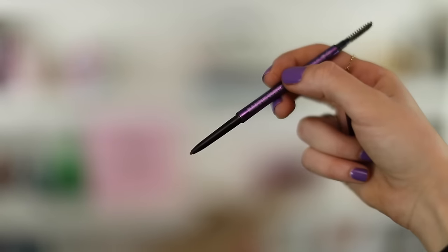I totally ditched the Anastasia Brow Wiz this year because the Urban Decay Brow Beater came along. It has a really fine nib like the Anastasia but I find it much easier to apply and easier to blend. I also find it lasts longer on my skin. The brush is very similar to the Anastasia one but I think it just does a better job — it's a bit of a stiffer brush.